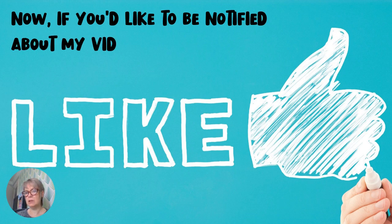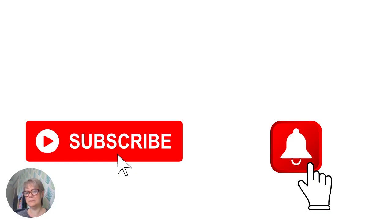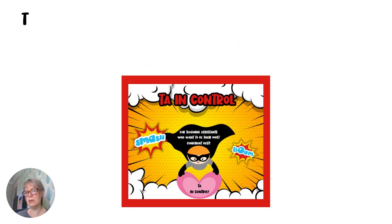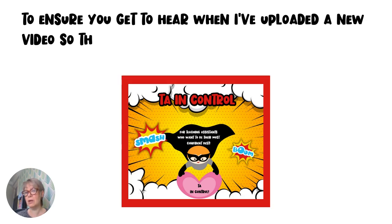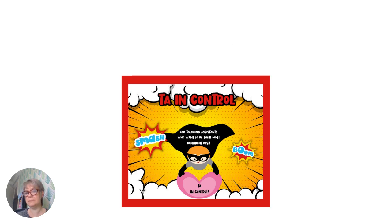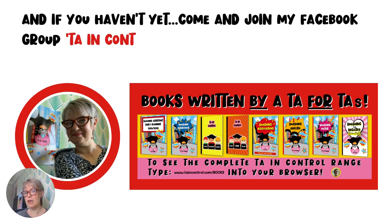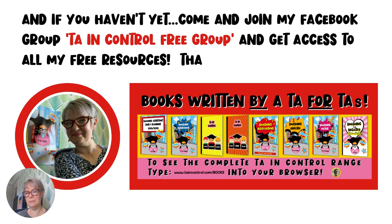If you'd like to be notified about my videos, be sure to give me a thumbs up and click the subscribe button along with the bell icon to ensure you get to hear when I've uploaded a new video, so that you too can find out what a difference TA in Control will make to your working life. And if you haven't yet, come and join my Facebook group, TA in Control Free Group, and get access to all my free resources. Thank you.